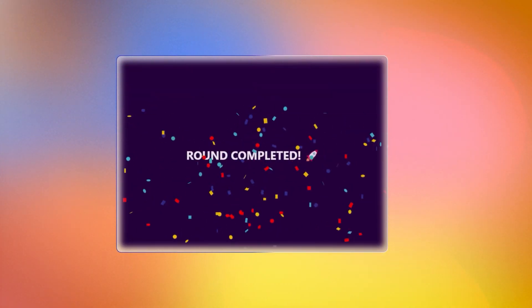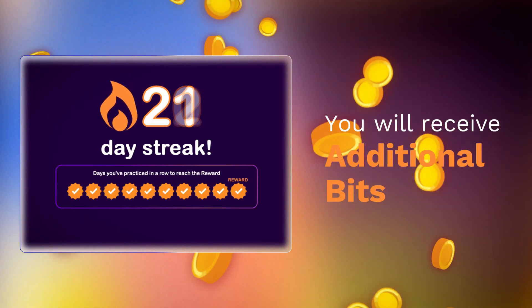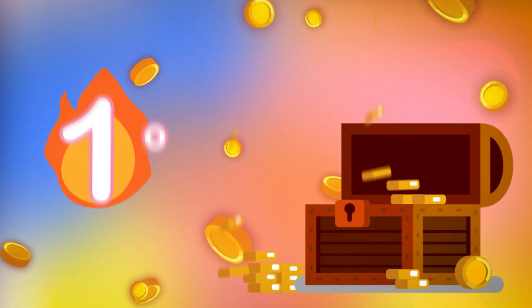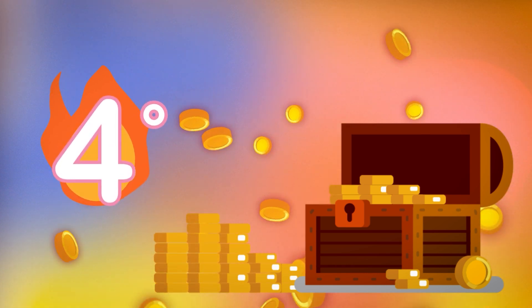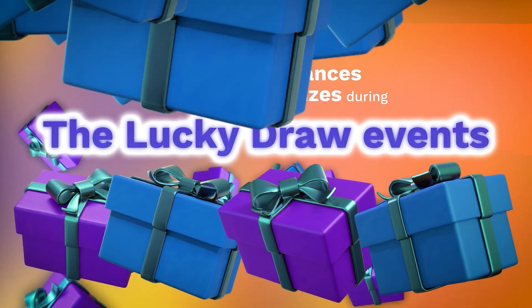Logging in and completing a round each day will increase your streak. With each 10 days that you manage to maintain your streak, you'll receive additional bits. The more bits you have, the higher your degree will go — and correspondingly, the higher your degree, the more chances you'll have to win prizes during the lucky draw events.